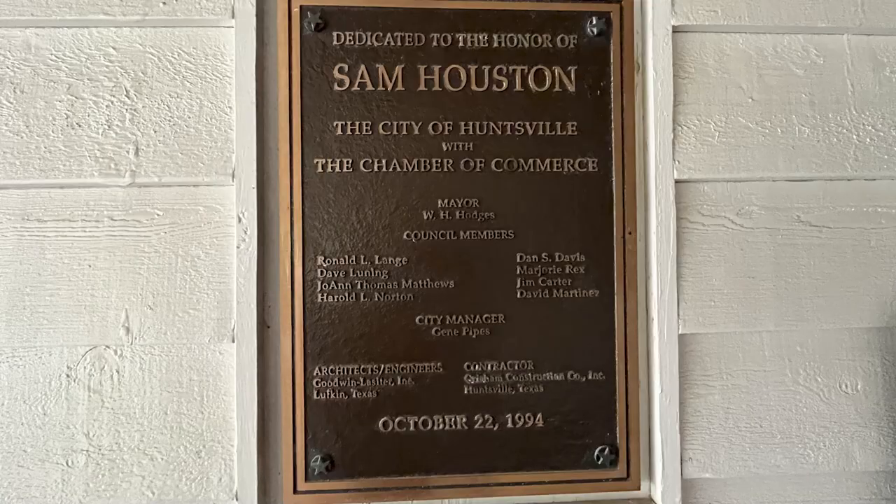It was dedicated to the honor of Sam Houston, October 22, 1994.